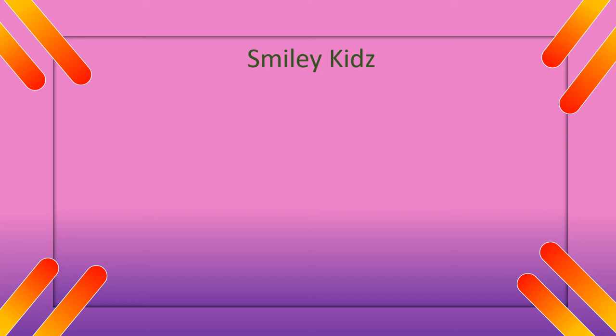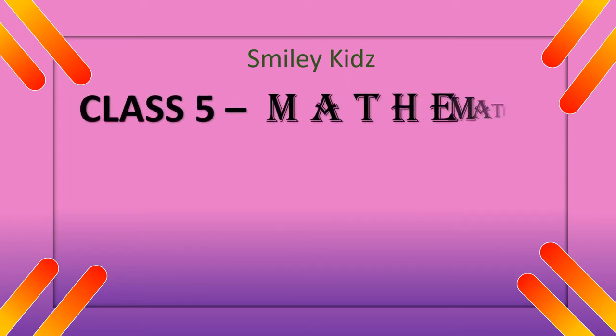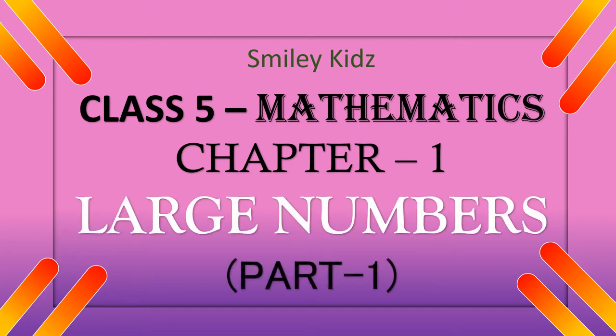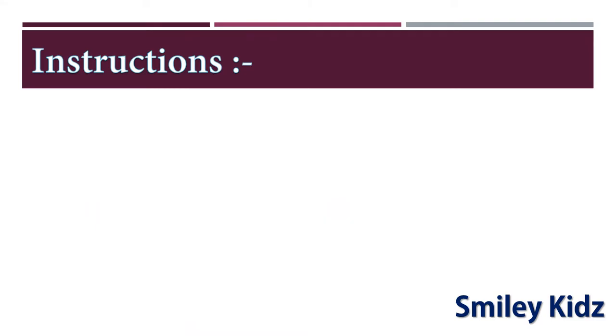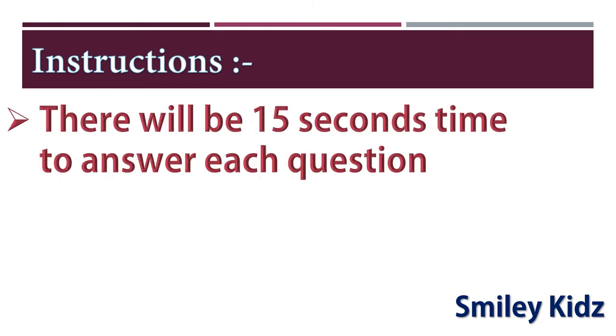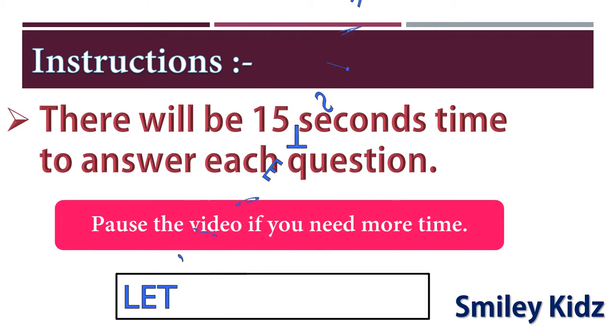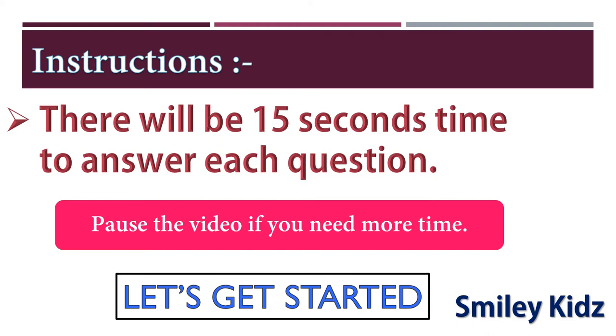Hi everyone, welcome to Smile Kids channel. Now let's take a quiz on Class 5 Mathematics Chapter 1, Large Numbers, Part 1. Instructions: There will be 15 seconds time to answer each question. Pause the video if you need more time. Let's get started.